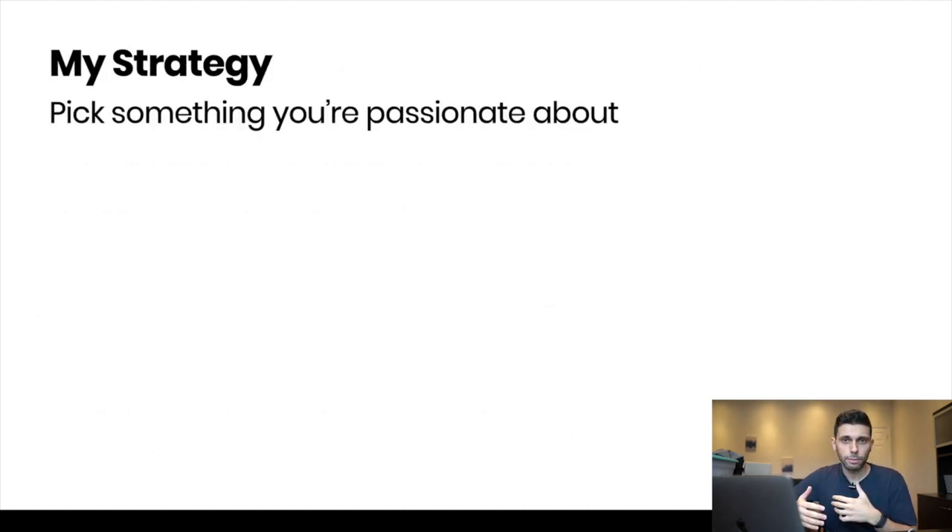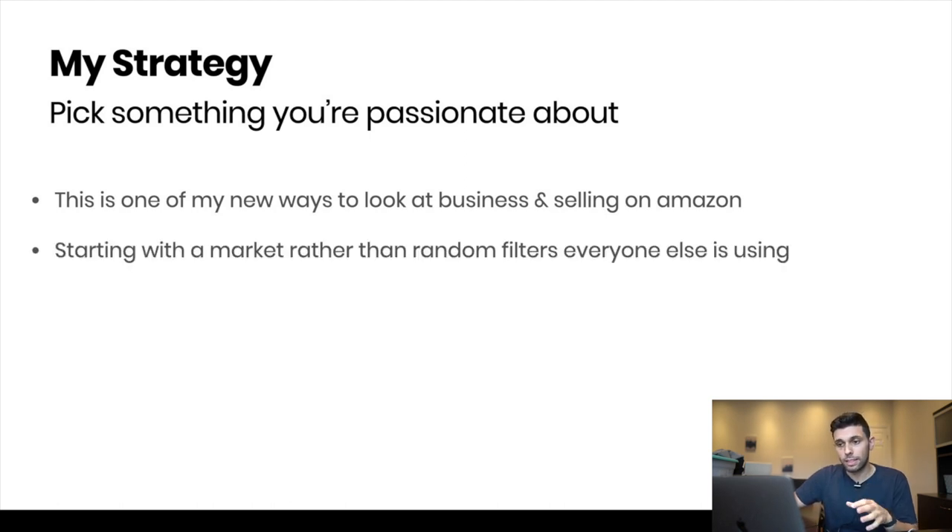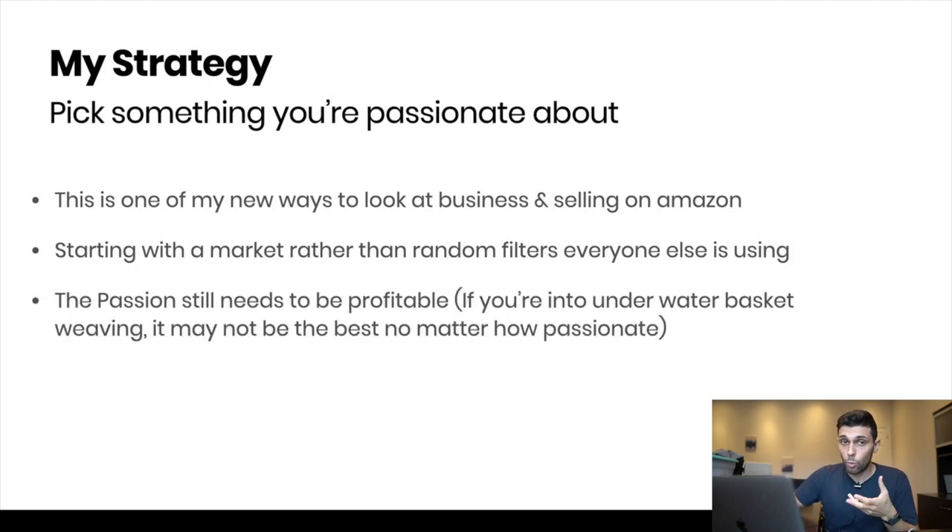Let's talk about my strategy: picking something you're passionate about. Instead of looking for what everyone else is looking for, I'm looking for actual markets and niches instead of using random filters to find random products. Look for markets. If you want to do meditation or you're into golf or whatever, you can find products within that niche, which I'll show you how to do in this video.